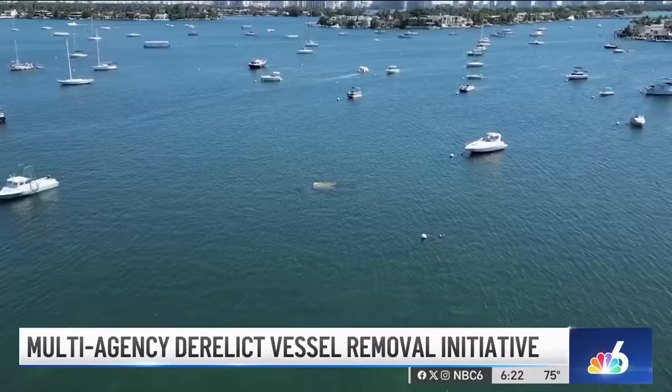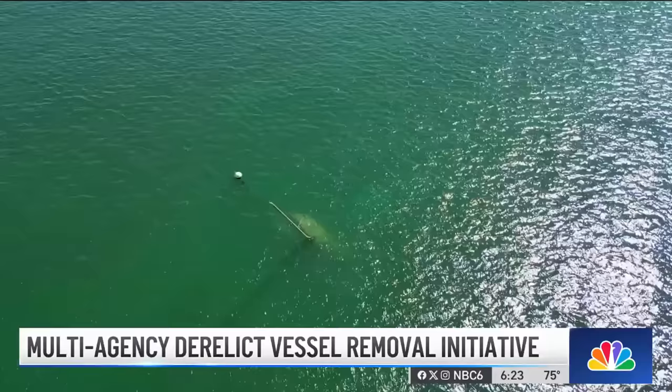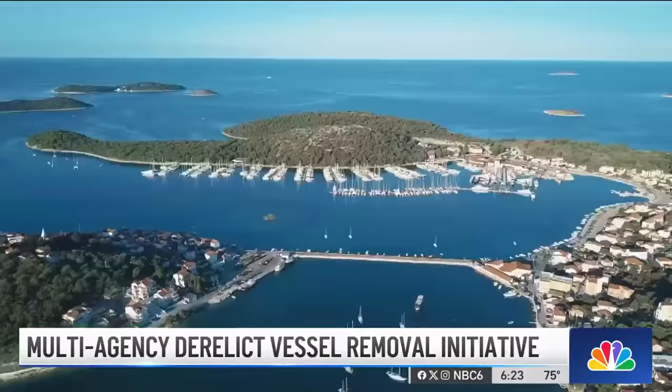Dangerous vessels partially visible, along with fuel and other hazardous materials leaking into the water. They're also a great pollution risk to our waters and our marine life, not to mention the blight in Miami-Dade's economic jewel, Biscayne Bay.